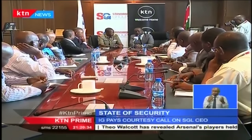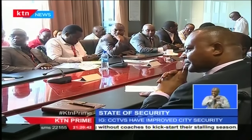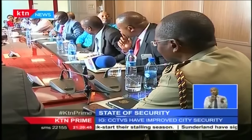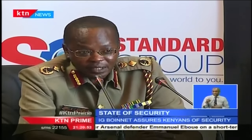Speaking during a courtesy call at the Standard Group Limited headquarters, Inspector General of Police Joseph Boynette assured Kenyans of security, saying the National Security Surveillance, Communication, and Control System has significantly reduced response time. The threat remains very, very real and very potent, and we must remain vigilant.